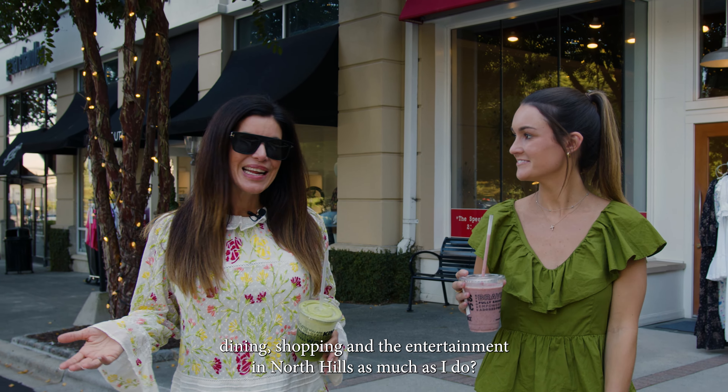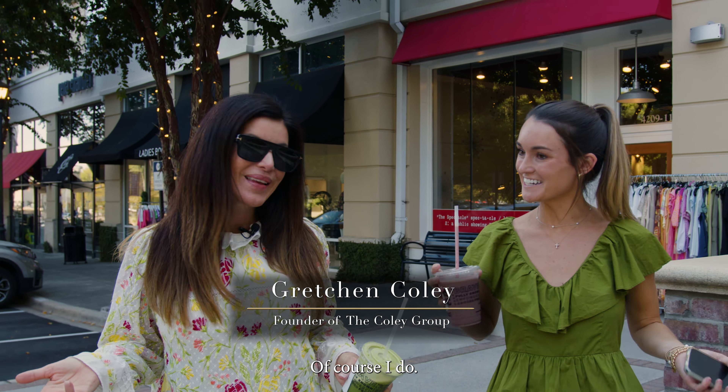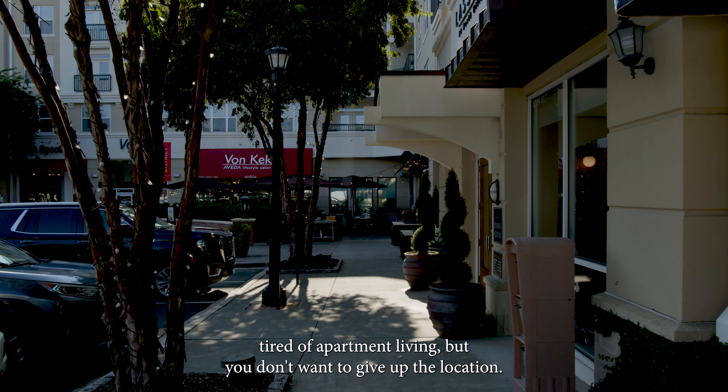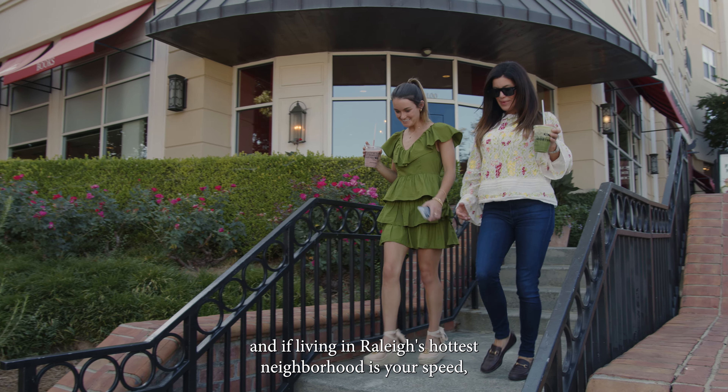Do you love dining, shopping, and the entertainment in North Hills? Maybe you're living in one of the 2,000 apartments here and you're getting tired of apartment living, but you don't want to give up the location. I'm Gretchen Coley with Coley Group, and if living in Raleigh's hottest neighborhood is your speed, then I've got a property you've got to see.